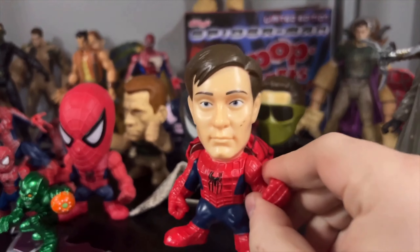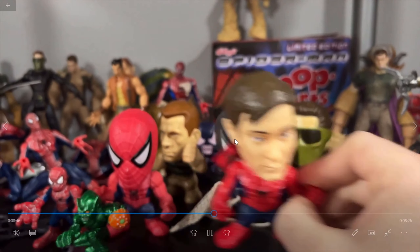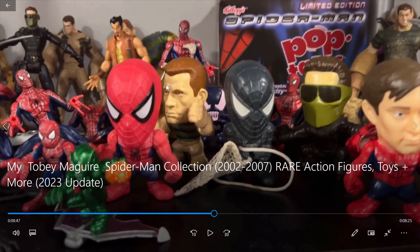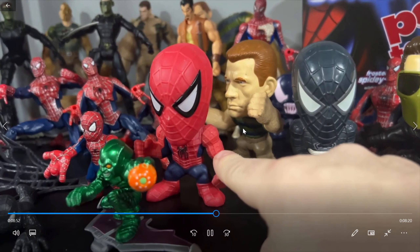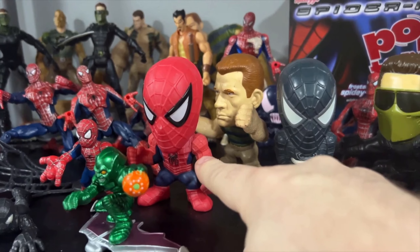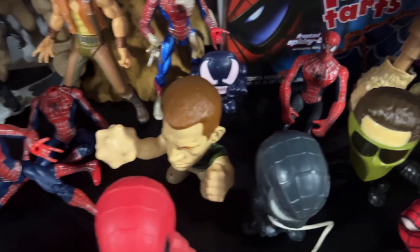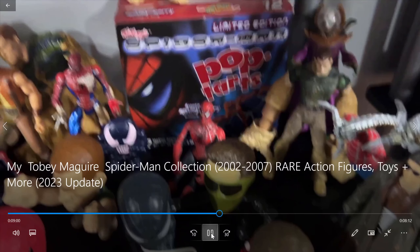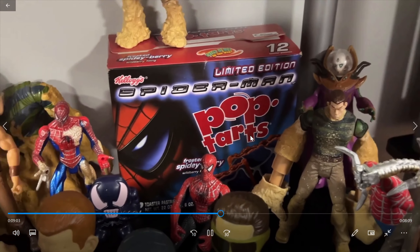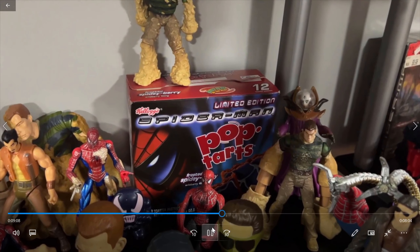This likeness to Tobey Maguire is actually insane for a Burger King toy. You can pull the mask up over his head. Sandman is like identical — that's unbelievable for a Burger King toy. This one, if you put it in water, it will turn black. Got the Sandman with the sand fist that can punch and all kinds of cool stuff. And even a box of Pop-Tarts from 2002. Don't worry, the box is empty. There's not like Pop-Tarts rotting away in there.